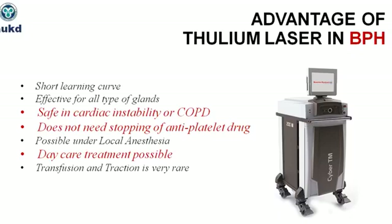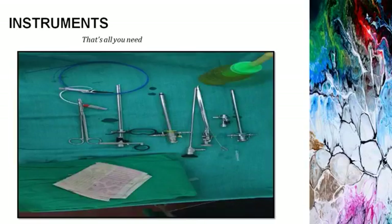First, the advantages of thulium laser. It has definite advantages — laser is hemostatic, safe in cardiopulmonary instability and in patients on antiplatelet drugs. The most important point regarding this laser is the short learning curve — no learning curve at all if you only do the vaporization technique. We have performed a few cases under local anesthesia by doing rapid vaporization in patients totally unfit for any kind of anesthesia. You only need the laser working element — that is all you need extra in your trolley in addition to the normal TURP instruments.